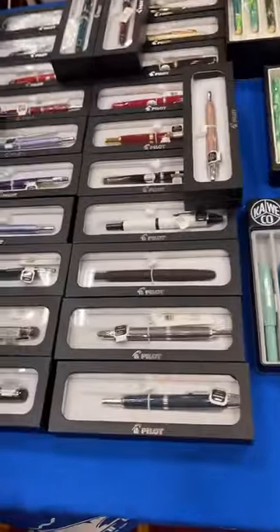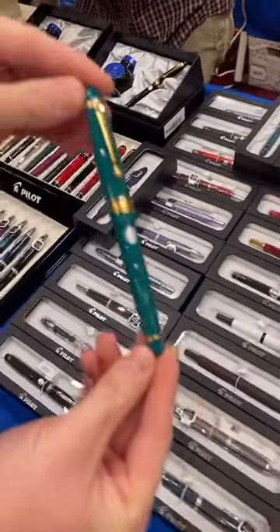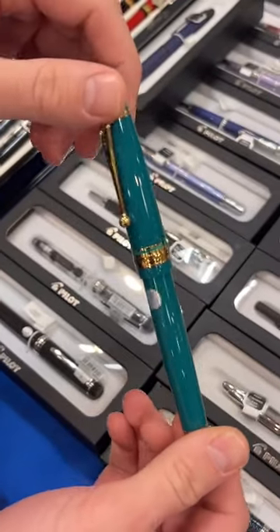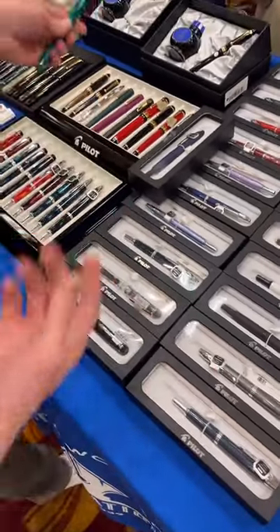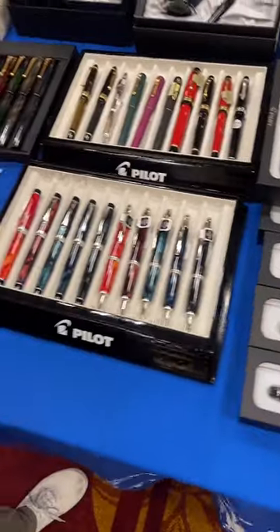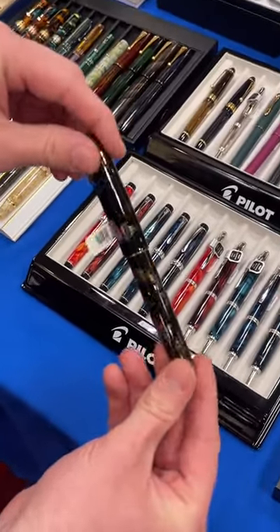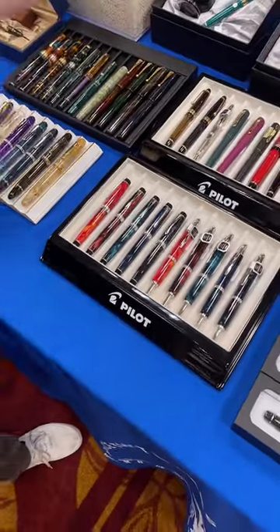We've got quite a bit from Pilot — almost every single Pilot pen that we carry, in all the different nib sizes. We have the new 743s and the US-exclusive 743 in green. This pen is incredibly popular — it's the first North American exclusive that Pilot has brought to the US. We are also featuring a nice assortment of their Urushi and Maki-e pens. These will get up to about $4,800. The artwork behind them is beautiful; the time it takes to produce one is crazy — it takes months.